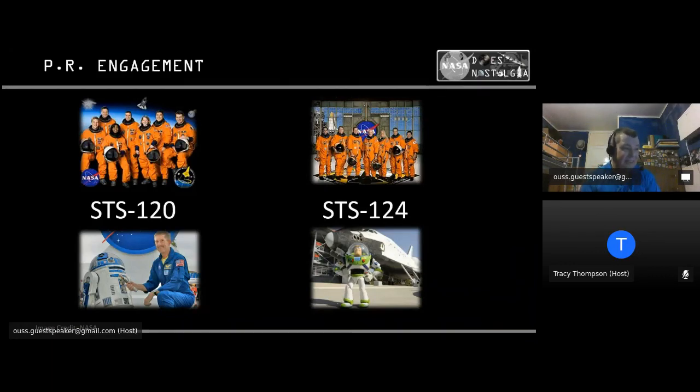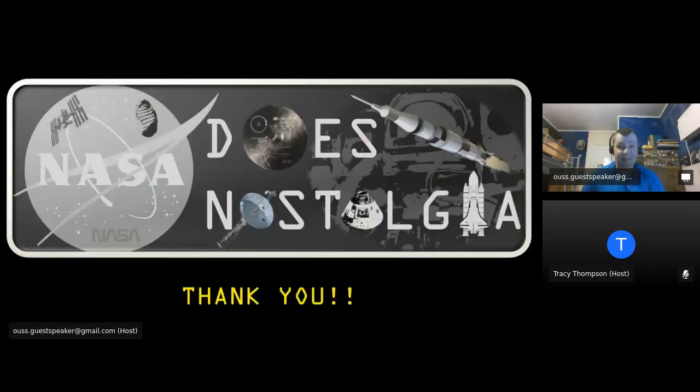Finally, a couple of PR stunts. STS-120 carried the lightsaber used by Mark Hamill in the 1983 film Return of the Jedi, to mark the 30th anniversary of the Star Wars franchise. And Buzz Lightyear has probably spent longer in space than any other human being — he went up on STS-124 in 2008 as part of Disney's Year of a Million Dreams project, again to promote space exploration to the younger generation. Thank you.